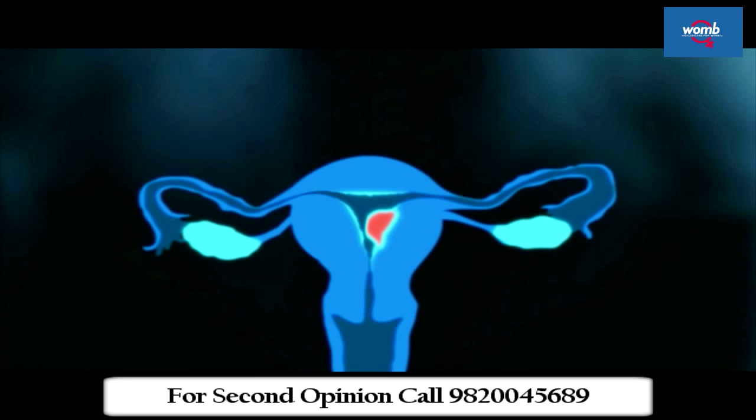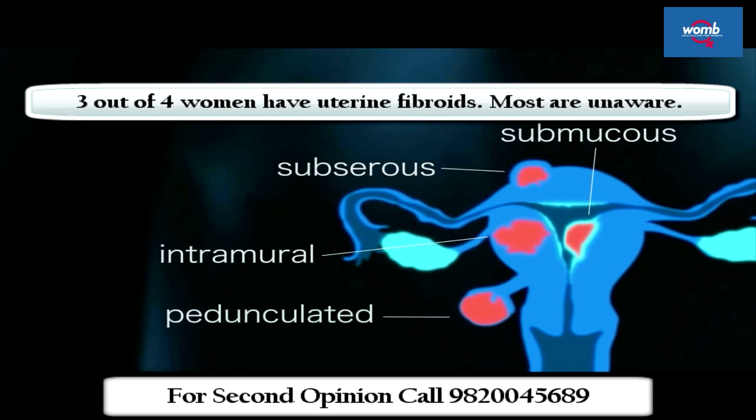Uterine fibroids are non-cancerous growths of the uterus which develop from the smooth muscular tissue. They can be single or multiple. Three out of four women have uterine fibroids.